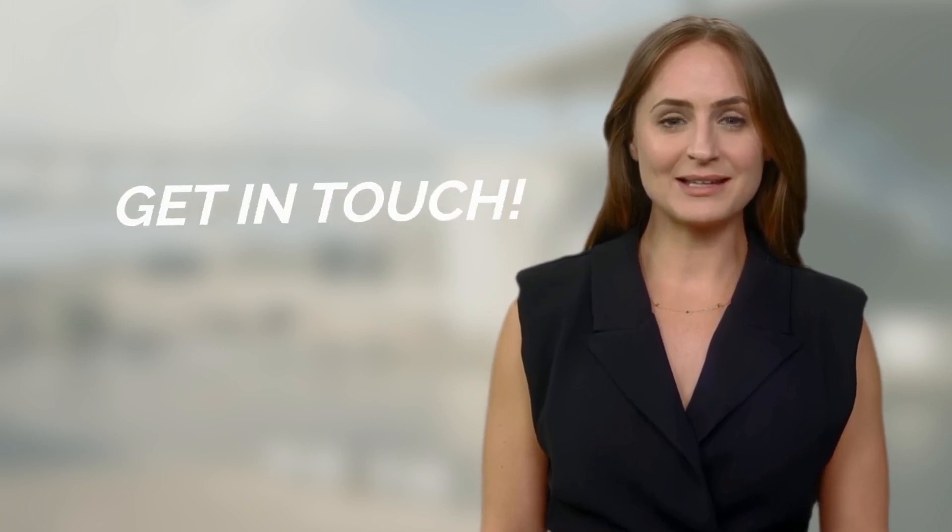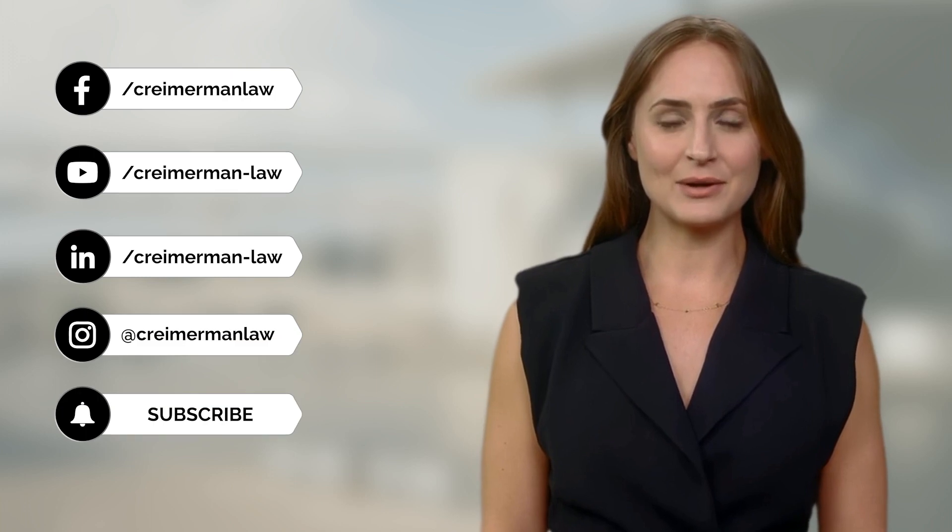If you would like to talk through your options and gain a better understanding with regards to digital nomad visas, get in touch. In the description below you will find a link where you can book a call with us — just schedule the day and time you want, or leave us a comment.